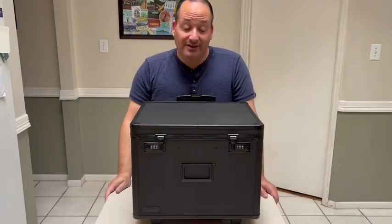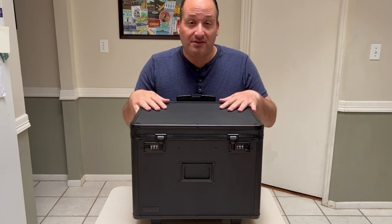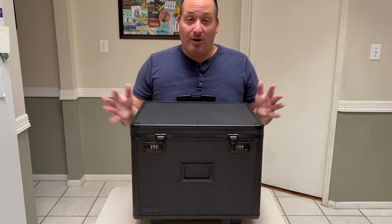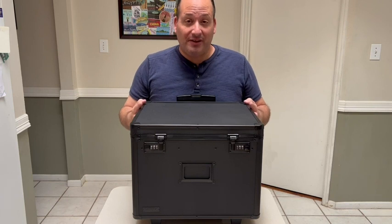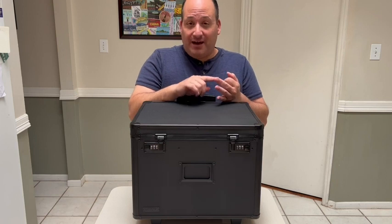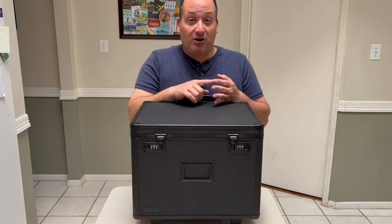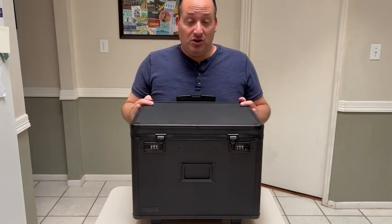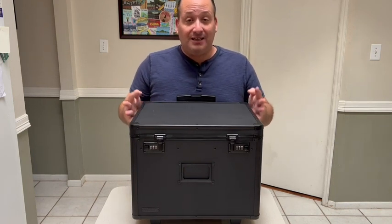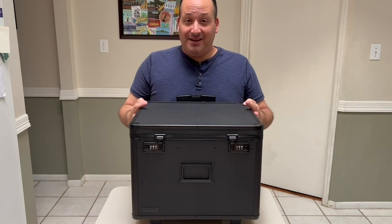Long story short, I'm very happy with my Vault Locking Mobile Business Case. I can now keep all my important documents in one place knowing that they're safe. So whether you've got legal documents, financial records, that novel you've been working on, your old Blockbuster card — whatever is important to you — you could have both the safety and convenience of a mobile locking case, and that's my point of view.